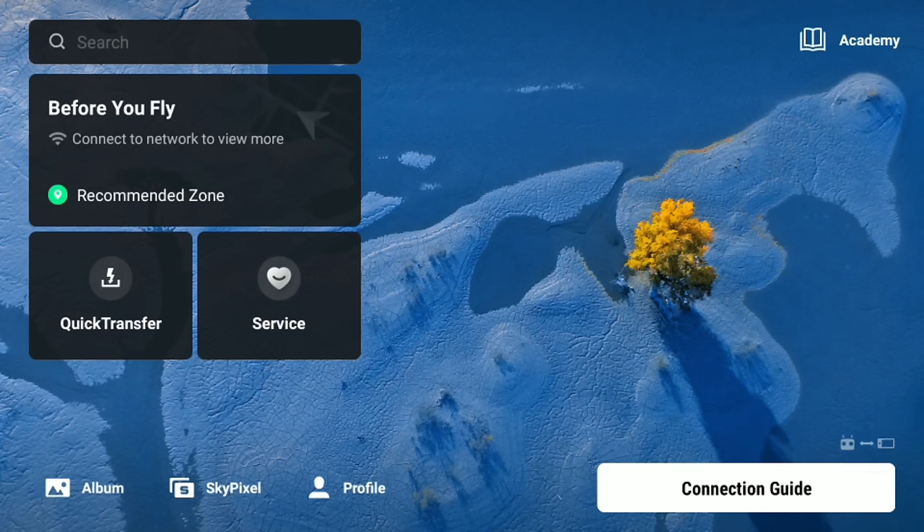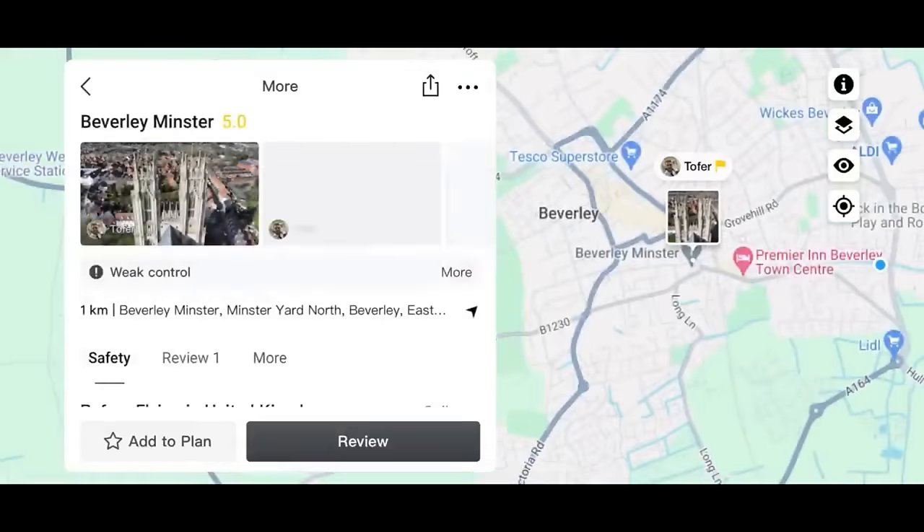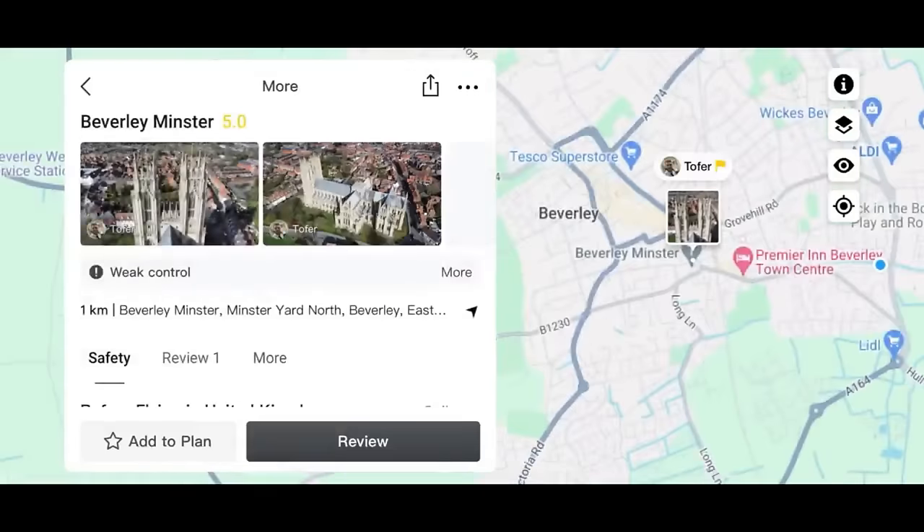On the DJI RC controller used in this video, there's been an update to the user interface you might not have seen if updating for the first time. We now have a 'Before You Fly' section, a Quick Transfer option, and a Service function. I covered these in a previous video so I won't go into detail here, but I'll leave a link to that video.